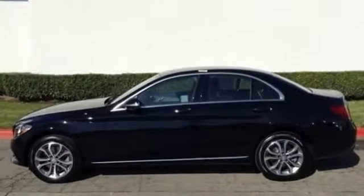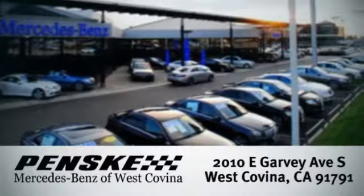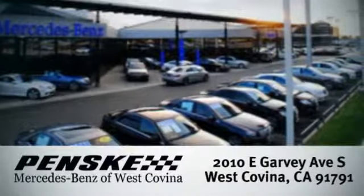Never settle when you can have it all. Take this C-Class for a drive and make it yours today. Visit us today. We're conveniently located at 2010 East Garvey Avenue South in West Covina, California. Thank you for joining us today.